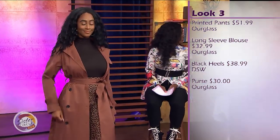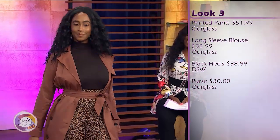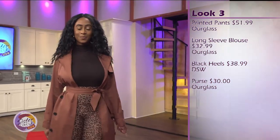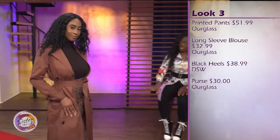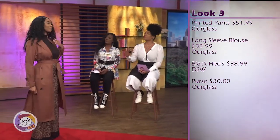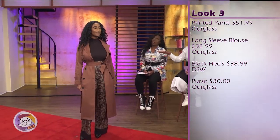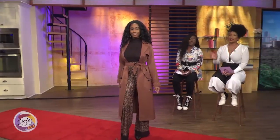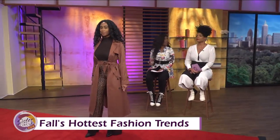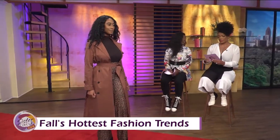My favorite is the trench, and it's very daytime to nighttime. Say she wanted to do happy hour — the trench gives it that happy hour feel. But then if she wanted to go to the club after, she takes the trench coat off and she's club ready. For accessories, she has the hoop earring, which is always great. You don't want to do too much because she already has that print on — a basic hoop earring brings the look all together.